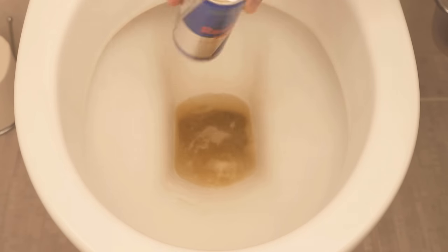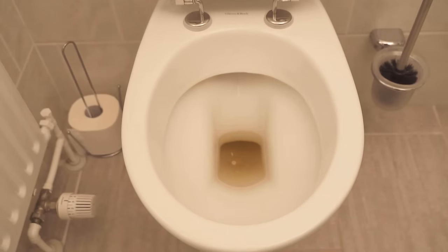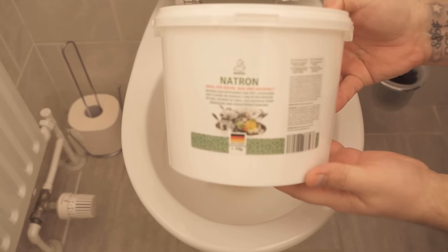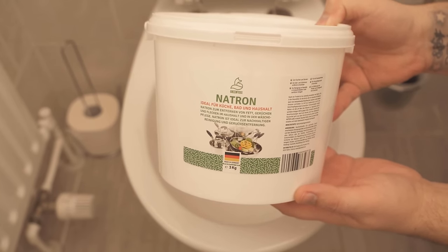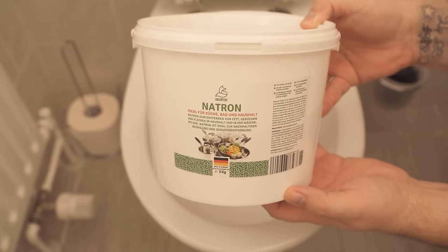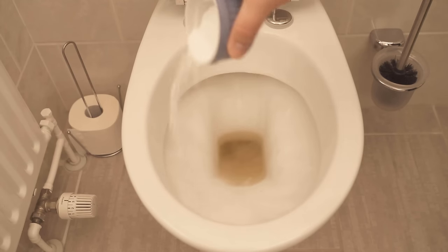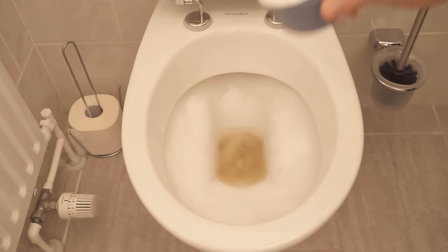For that, you need to spread Red Bull into your toilet so that there is some of it everywhere. Then we need one more ingredient and that is baking soda. From the soda we now take about two tablespoons and also distribute this everywhere in the toilet. The reason for this is that soda and citric acid have a really wonderful cleaning power together.